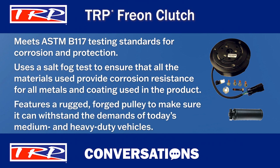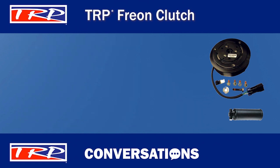Plus, the component features a rugged forged pulley to make sure it can withstand demands in today's medium and heavy-duty vehicles. And they also feature a proprietary connector called WeatherPack. These connectors are environmentally sealed to withstand extreme temperature and moisture. It's just another feature that showcases TRP's commitment to making premium quality components.